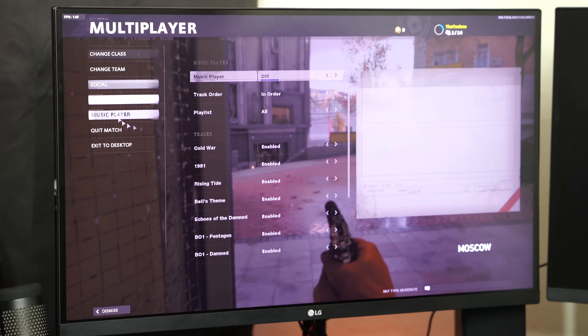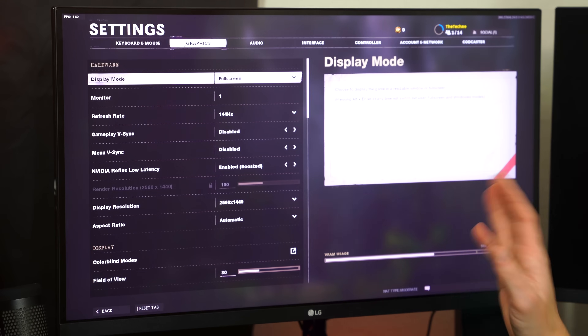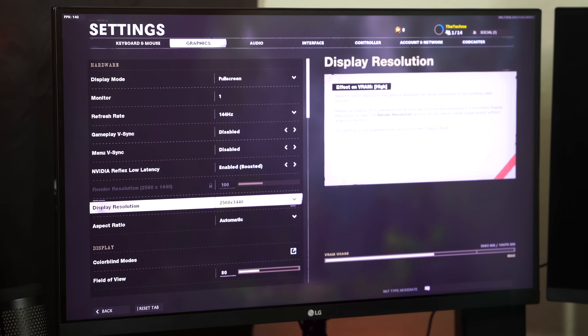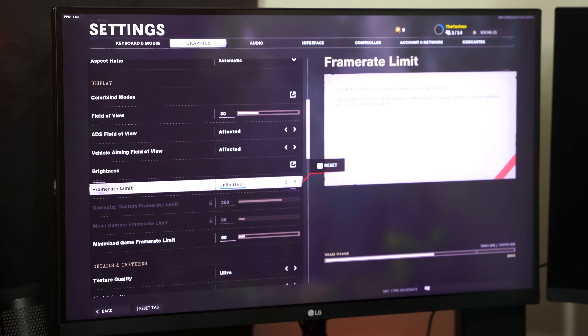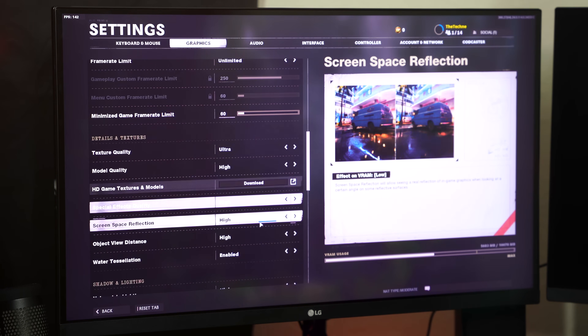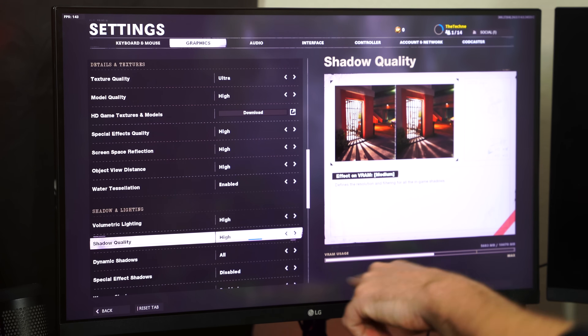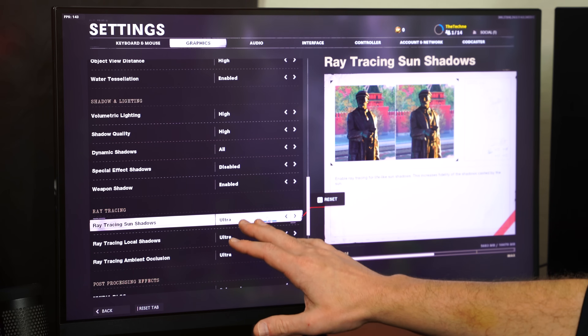Going into settings and graphics: set at 1440p 144Hz, everything is basically maxed out — ultra high across the board. The only thing dropped down is shadow quality at High instead of Ultra, because Ultra shadows push me down to the 130s. Honestly, the difference between High and Ultra shadows isn't a big deal.